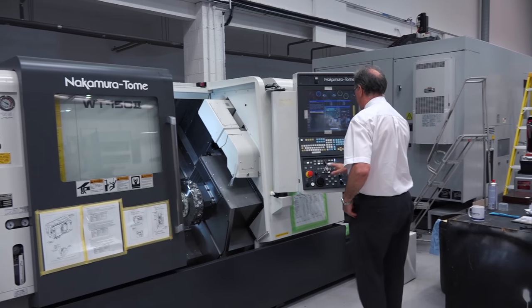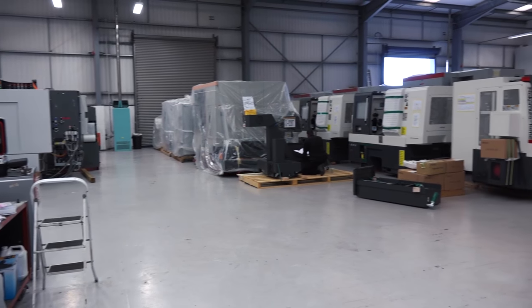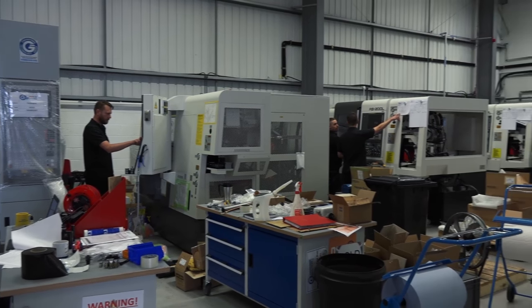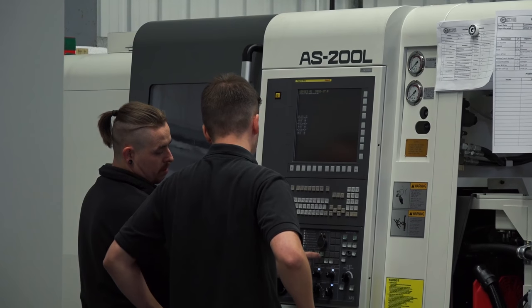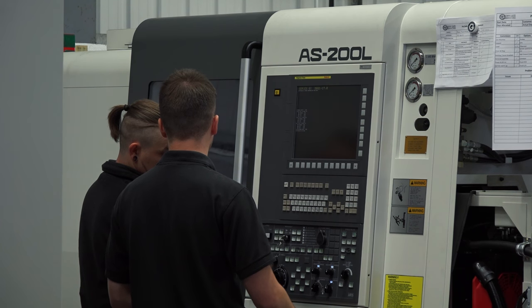Hence why they use us as a super distributor — we're also supplying to a number of distributors throughout Europe who can tap into our resource and stock levels. So you're shifting kit not just in the UK but around Europe as well? Without going into percentages, it's quite a large percentage that isn't actually delivered into UK customers. We have Hardinge's distributor network throughout Europe tapping into our stock levels.